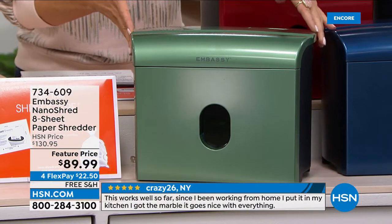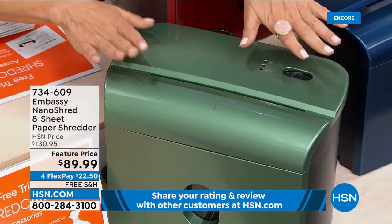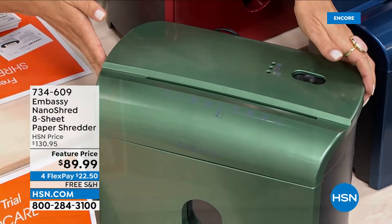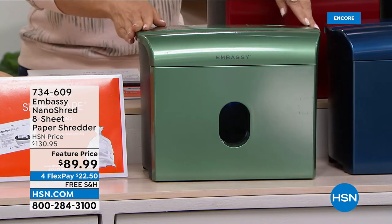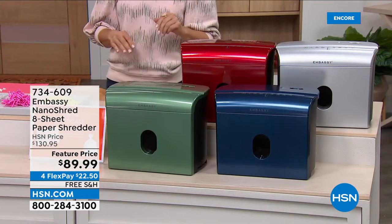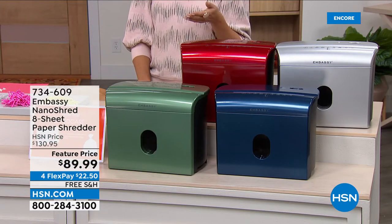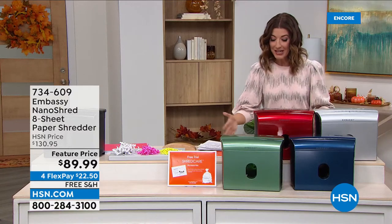You don't have to worry if you have room for a shredder. You can put it in a cabinet, under a cupboard, slip it under the bed, or put it on a shelf in the office. Now you're going to be shredding like a pro with Embassy for a very low price of $89.99. They are on sale today — $35 off — with five flex payments of $18 a month, and free shipping and handling, saving you another seven dollars or so.